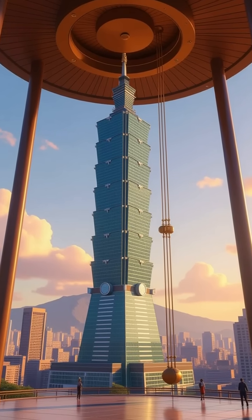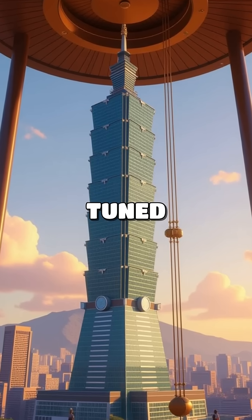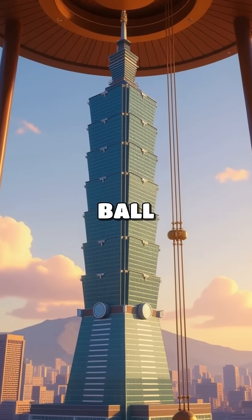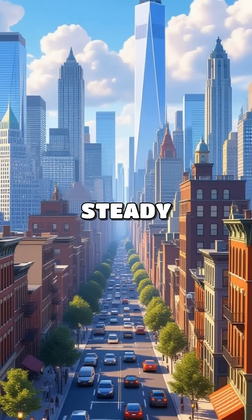Here's a fun anecdote. During the construction of the Taipei 101, they installed a giant tuned mass damper — a massive ball that helps reduce swaying. It's like a giant pendulum that keeps the building steady.